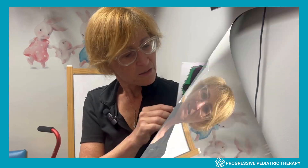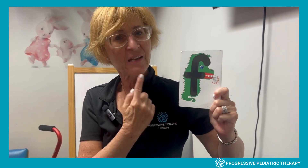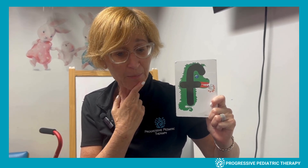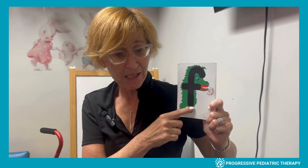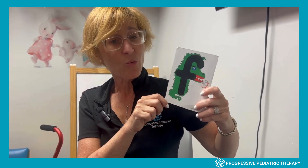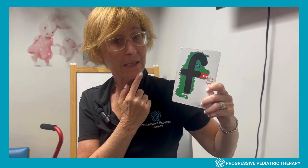Let me show you how it works. Look everyone — what am I doing when I'm making this sound? That's right, I'm biting my lip. This is called the quiet lip-biting sound. We're not saying this is 'F' — we're saying this is the quiet lip-biting sound.